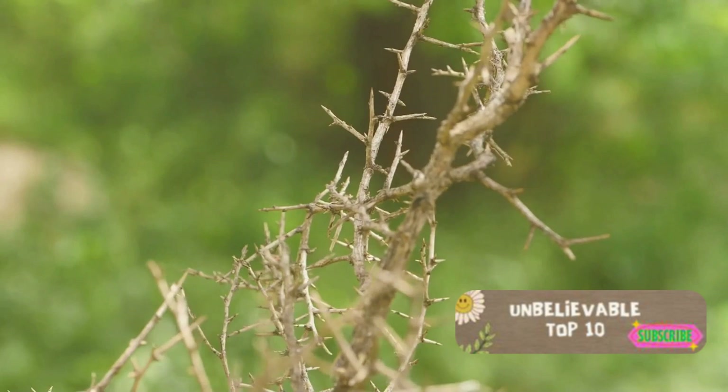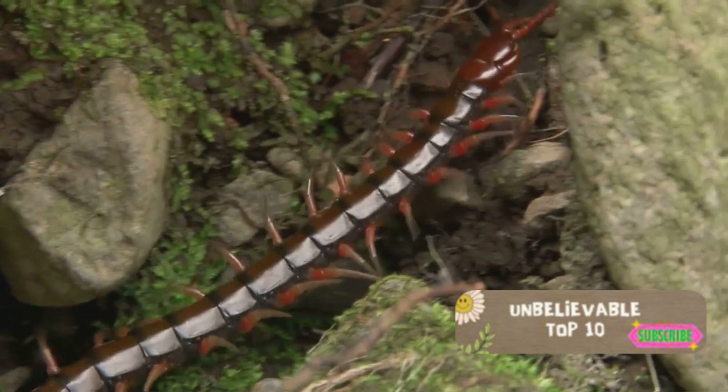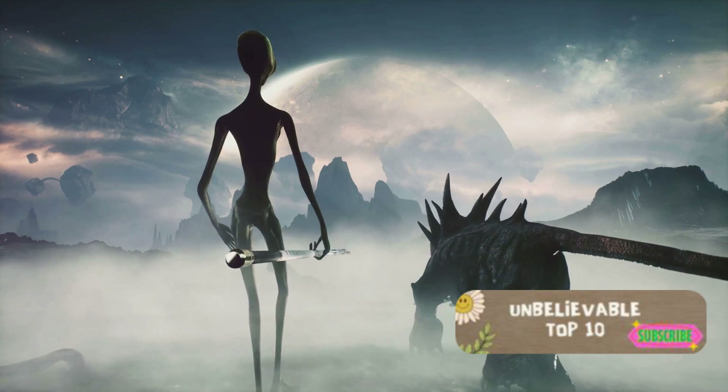Sliding into the third spot, we discover the Giant Weta. This heavyweight insect, native to New Zealand, is one of the largest and heaviest insects in the world. The Giant Weta, with its spiny legs and robust body, could easily be mistaken for a creature out of an alien invasion flick.